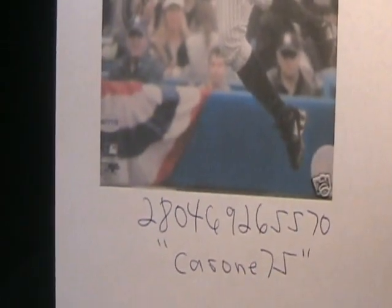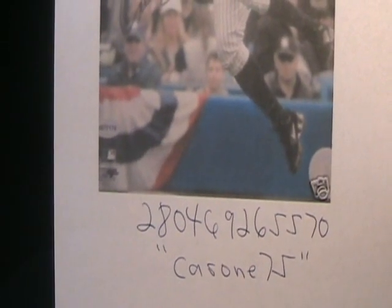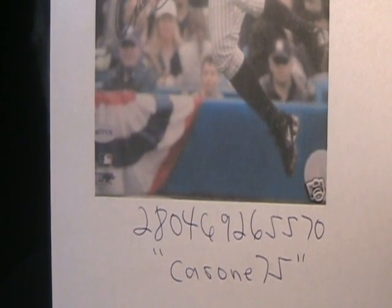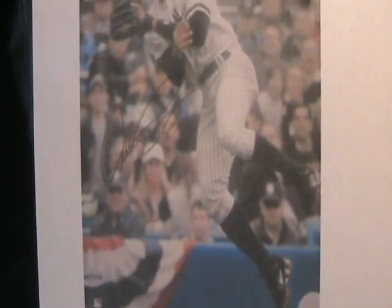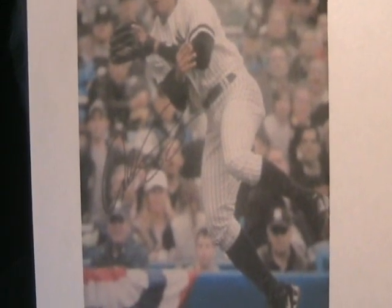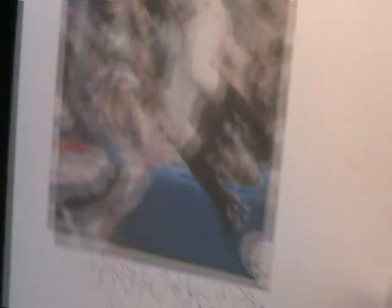Another one from Coron 75. Item number 2804-692-65-570. A really ugly, pathetic Alex Rodriguez forgery.